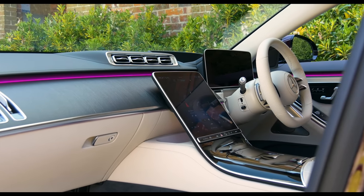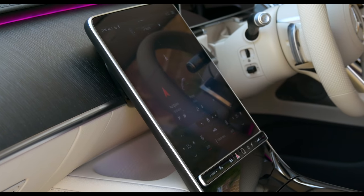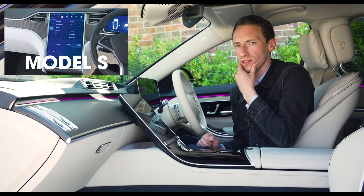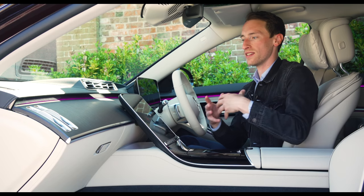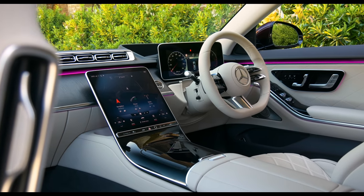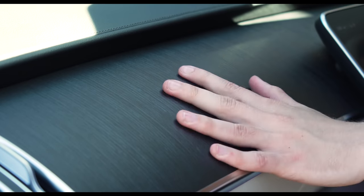Inside there's a very different layout from before. There's a 12.8-inch touchscreen infotainment system centrally mounted, rising up from the centre console, and a 12.3-inch digital driver display — very different from the dual-screen layout Mercedes products have been using recently. As for quality, this is a real step up for Mercedes; the feeling of robustness throughout the interior is especially pleasing.